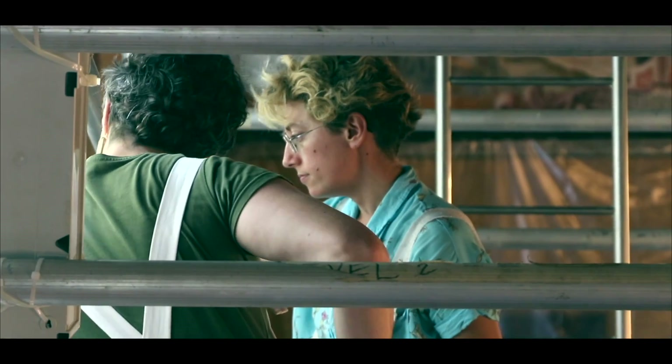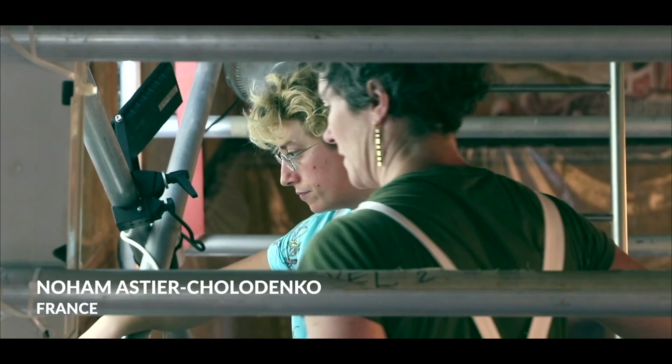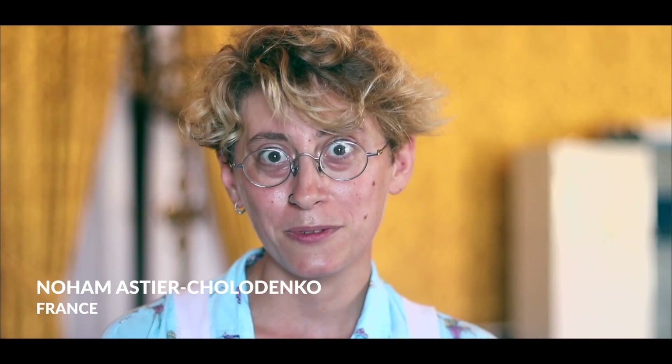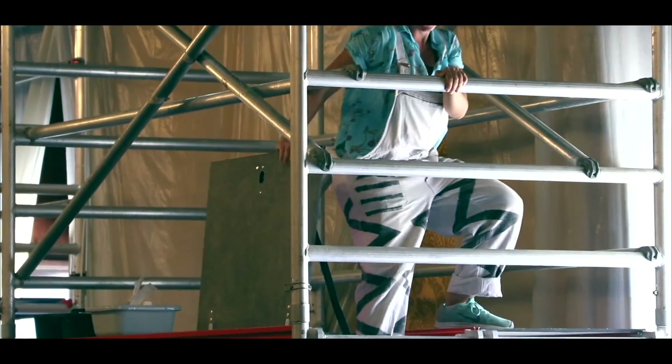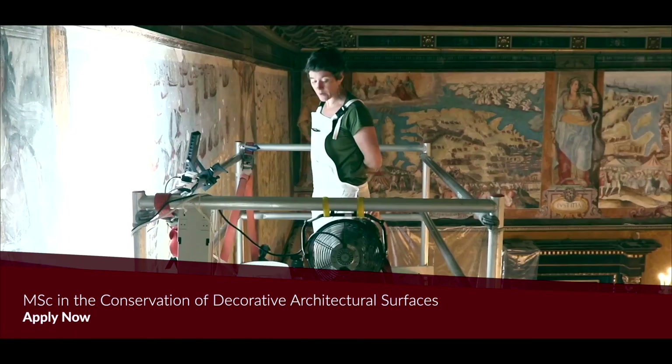This is basically my first experience in conservation, right after my diploma. I already think that I've learned a lot with this project — we have technical tools to work with like microscopes and good cameras.